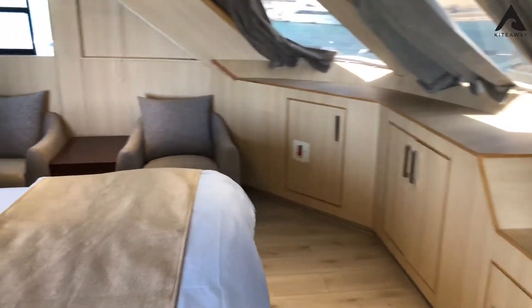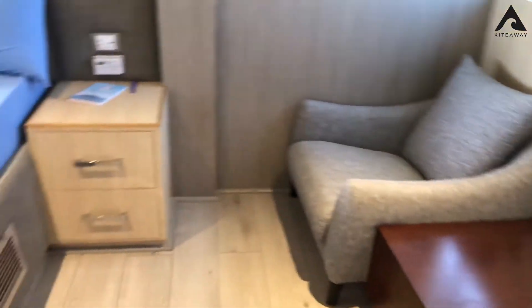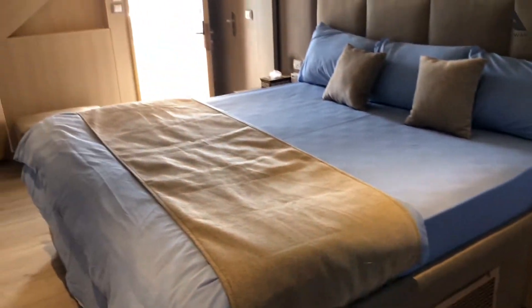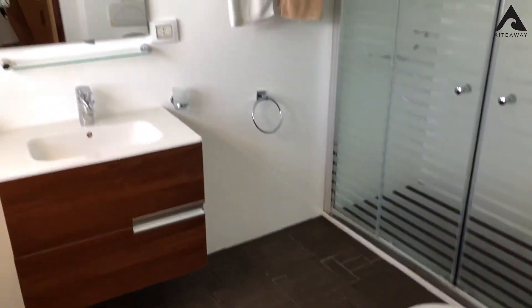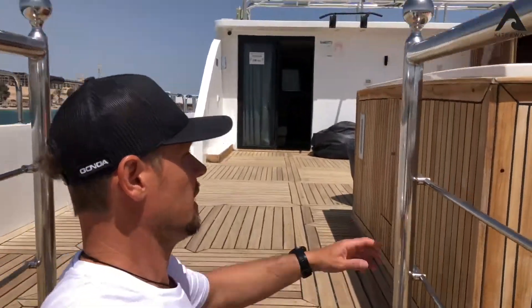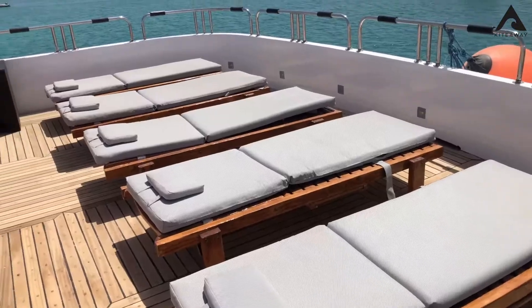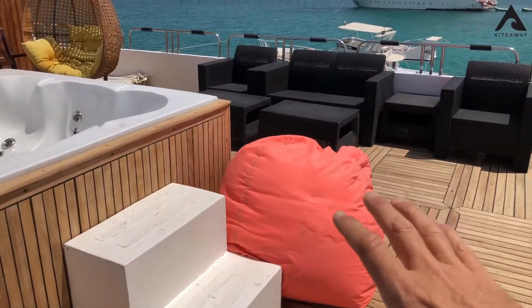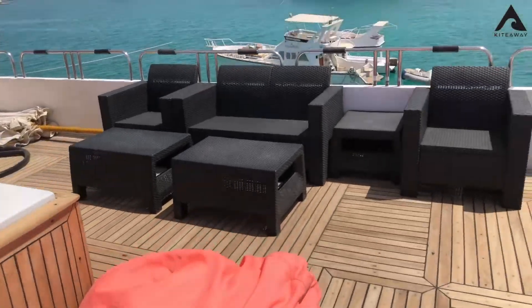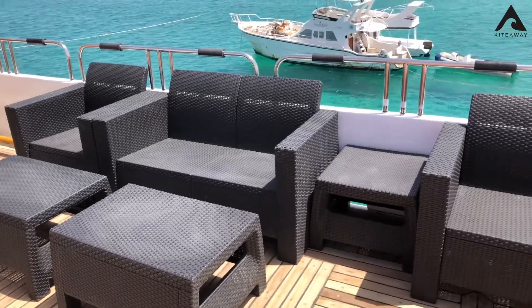It's very comfortable — high class, I would say apartment-style, with a huge toilet. Now let me show you what's upstairs and what we've prepared. This is called the sunny deck, with very comfortable sunbeds and beanbags, so you can chill here. This is our evening whiskey-drinking club spot.